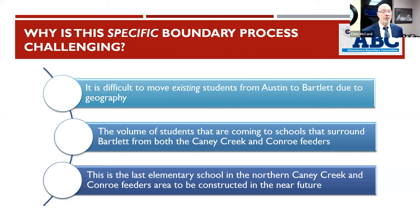What is challenging specific to this area: it's difficult to move kids in the Austin zone to Bartlett because of the nature of how it sits along 105. Many students who attend Austin Elementary live to the east of Austin, so that's a challenge — not driving by Austin to get to Bartlett. Also, this is the last elementary school coming to this area for some time, so it's really important to get it right.